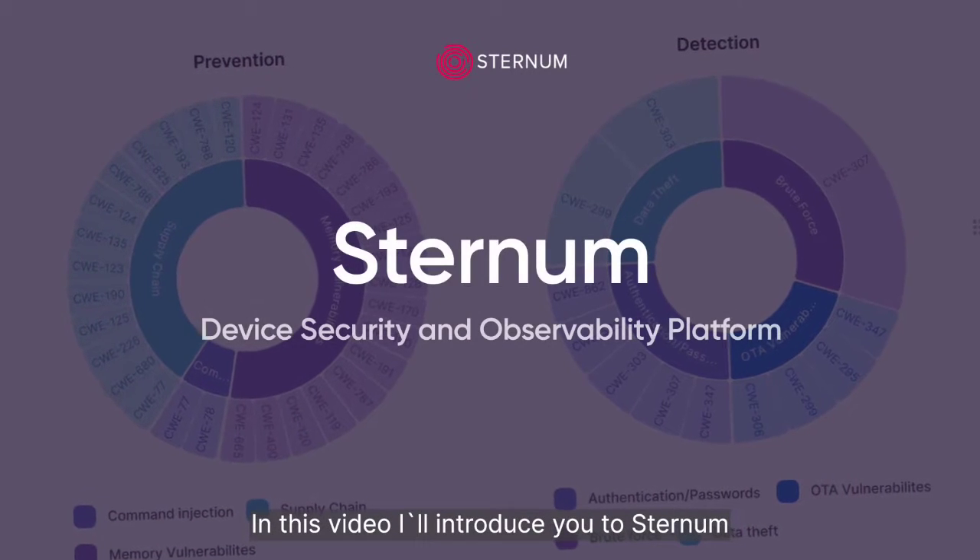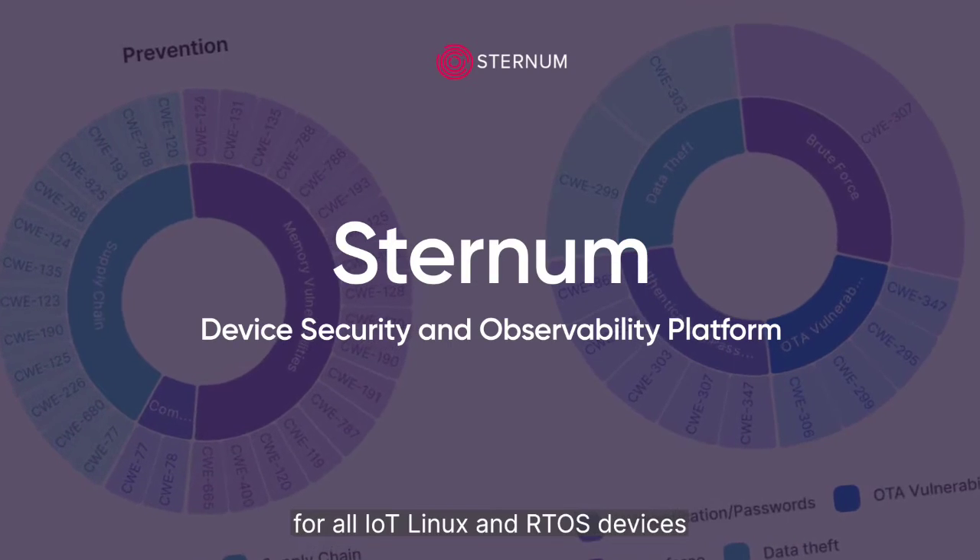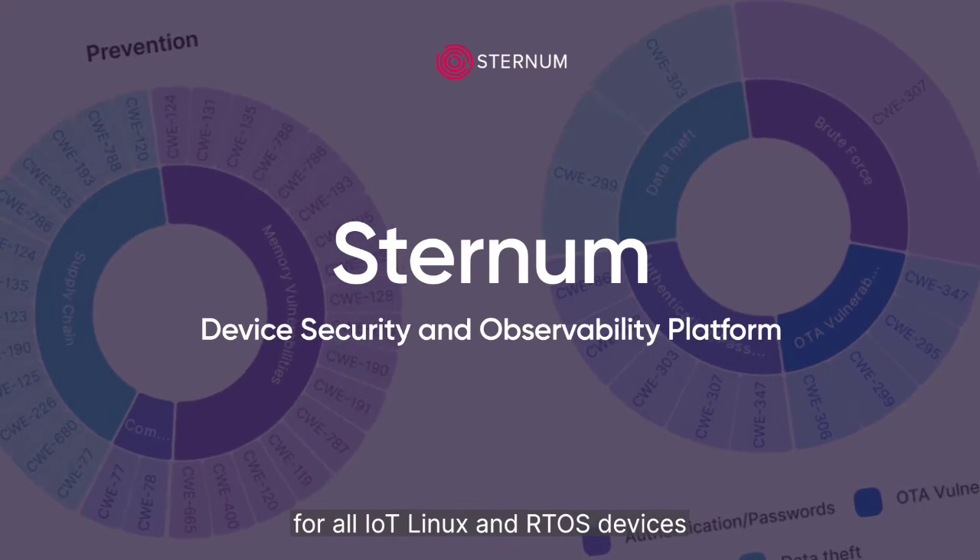In this video, I'll introduce you to Sternum, an autonomous security and observability platform for all IoT, Linux, and RTOS devices.